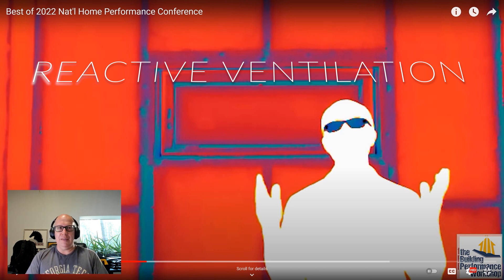Corbett Lunsford was at one of our projects doing some testing, and he ran into somebody at the 2022 National Home Performance Conference who was talking about balanced ventilation but also reactive ventilation. A lot of times we have dumb equipment — basically a fan that's on or off, binary, one or zero. Now you've got sensors you can put into houses that let the fan know to come on and also let the HVAC know that you need fresh air inside the house.